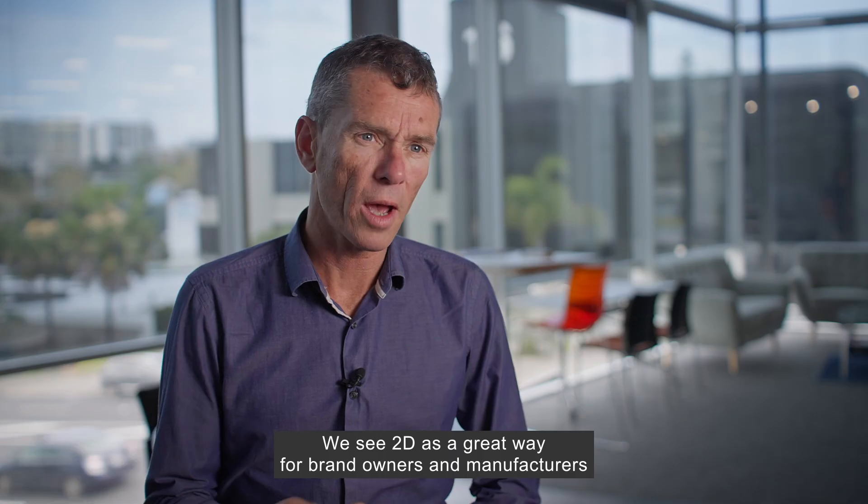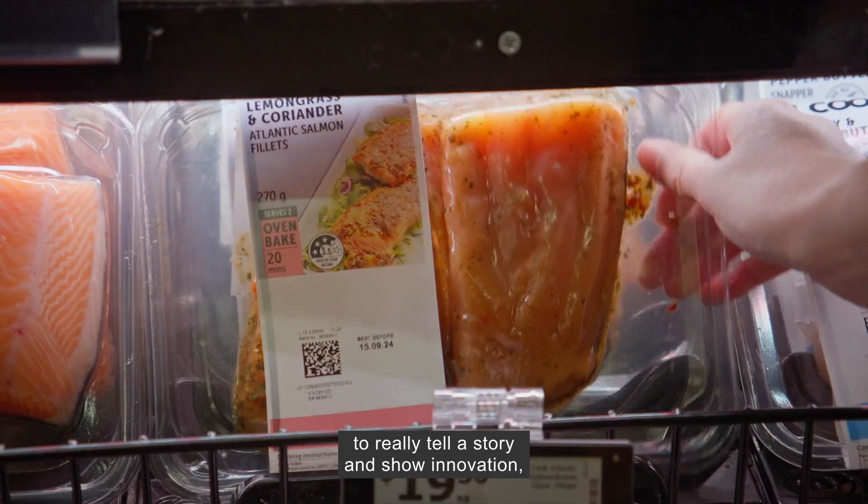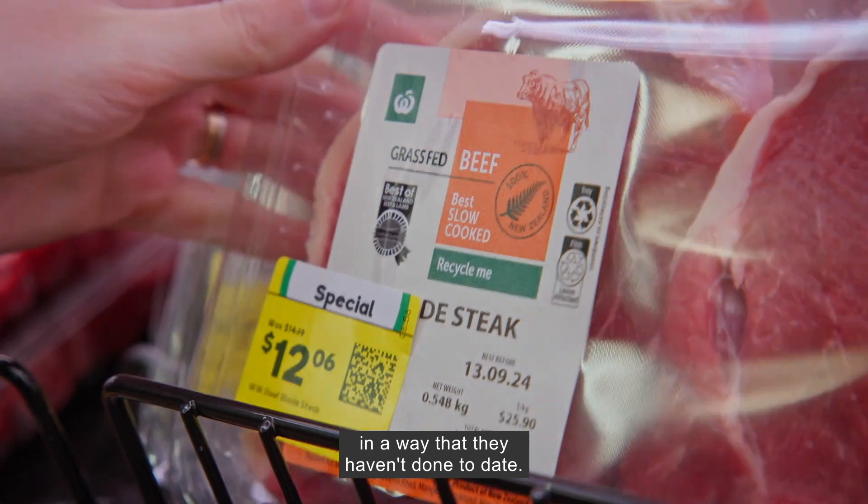We see 2D as a great way for brand owners and manufacturers to really tell a story, show innovation, and connect to their consumers in a way that they haven't done to date.